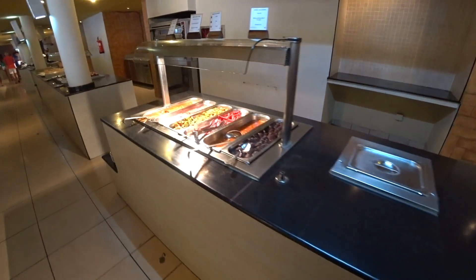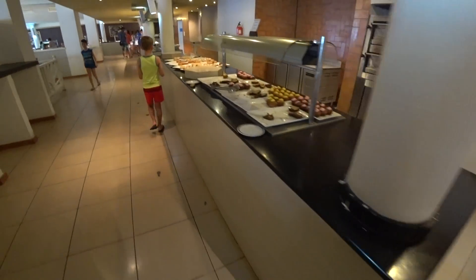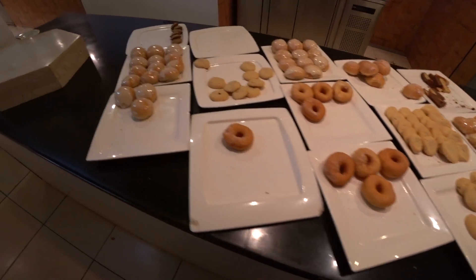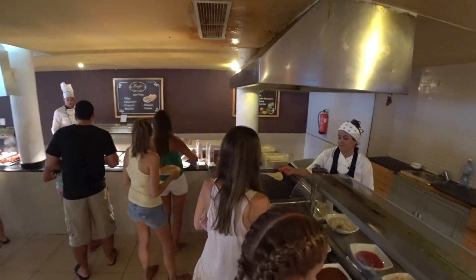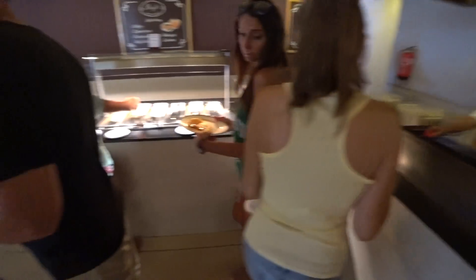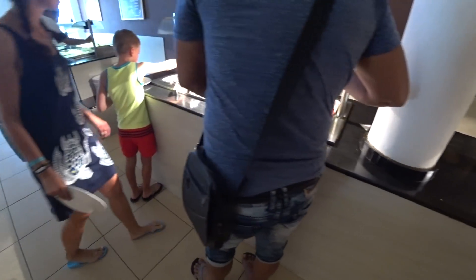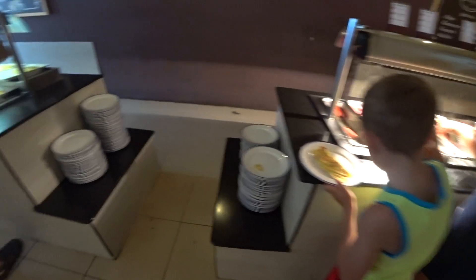Omelets, more sausage. Donuts. We've got pork and then pancakes. They've got pre-made pancakes, nice. Bacon and hot dogs.